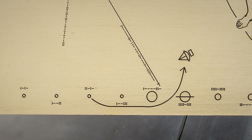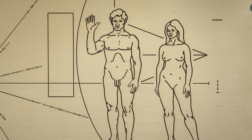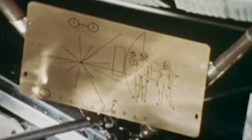Most recognizable are probably the two human figures, a man and woman. The figures were designed to be panracial, although you can see that they were also modeled after a sort of classic Greek sculpture. We thought we would put a message on it to indicate a little bit of where we are, when we are, and who we are.